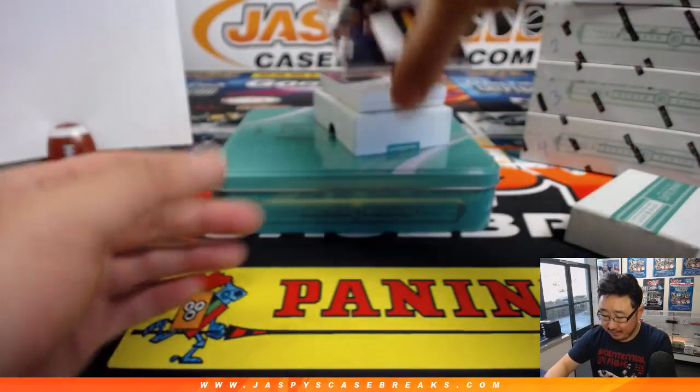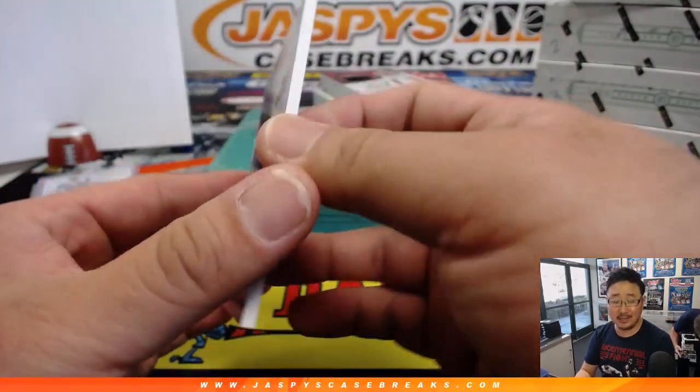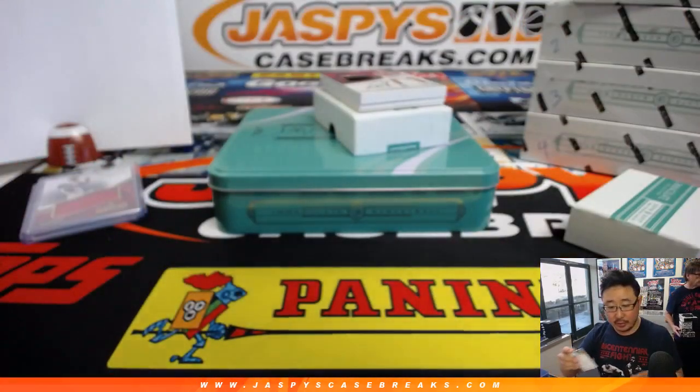Out of 25, it's 21 out of 25 — nice Rodney Hood, that's a nice-looking relic there. That goes to number one, Colton with the number one.